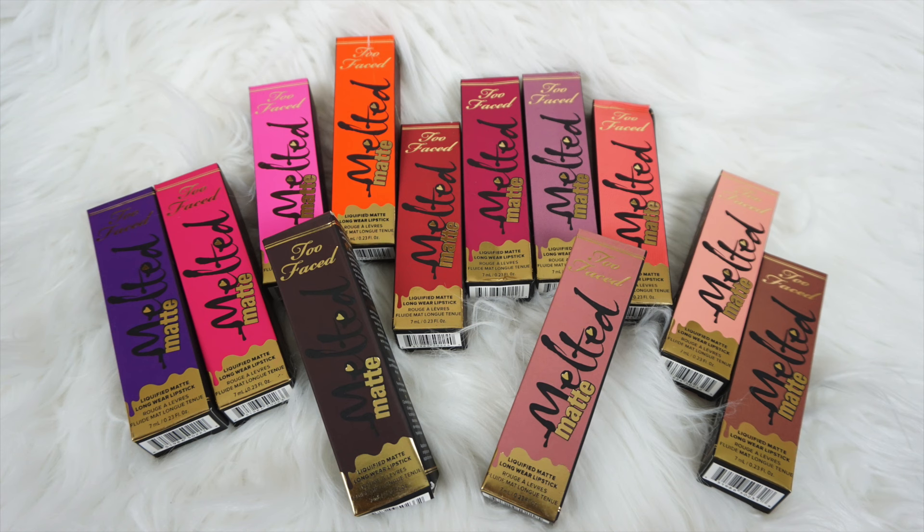Hi guys, so I asked you all on Facebook if you guys wanted to see a haul on the new Too Faced Melted Matte Lipsticks. And just a disclaimer, these are the fake version — I have my real lipsticks and I'm going to be doing a real versus fake comparison. I basically had to order them in bulk in order to get these, so they came in and the bulk came with 12 pieces.